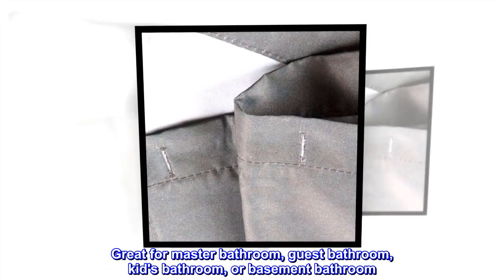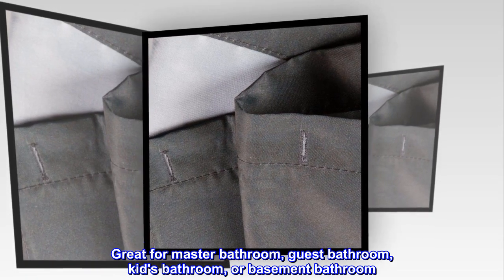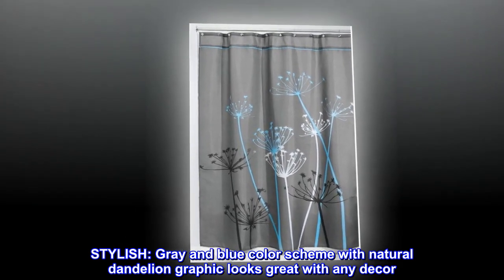Great for master bathroom, guest bathroom, kids bathroom, or basement bathroom. Stylish gray and blue color scheme with natural dandelion graphic looks great with any decor.